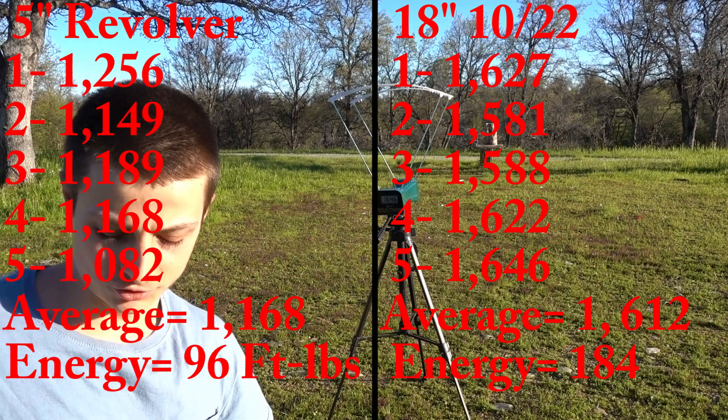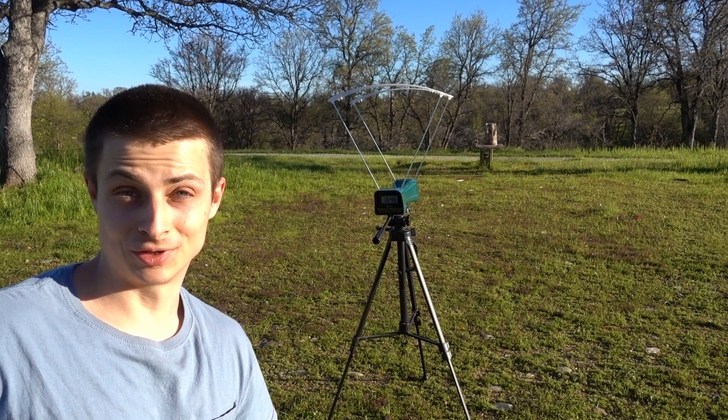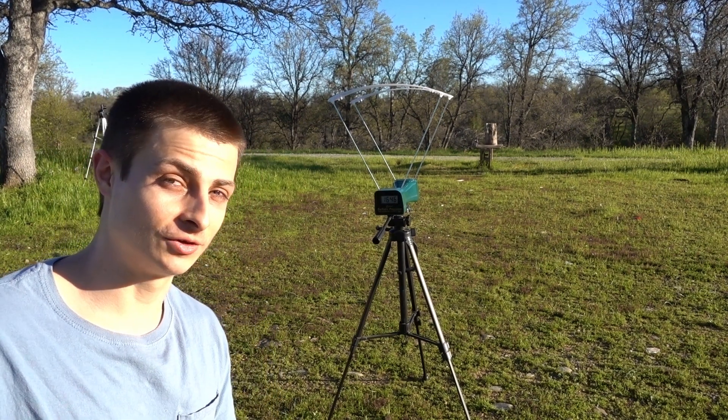So overall those were a little bit slower than the Aguila Super Maximums, but that's still a smoking hot .22 round — 1,600 feet per second.